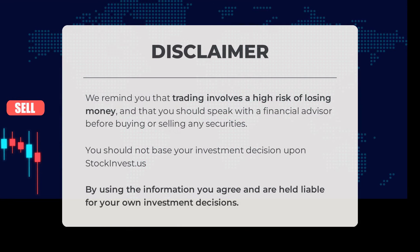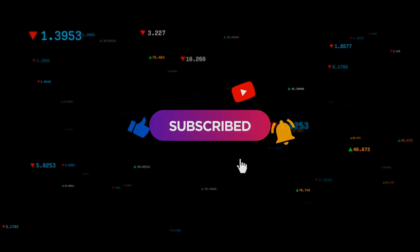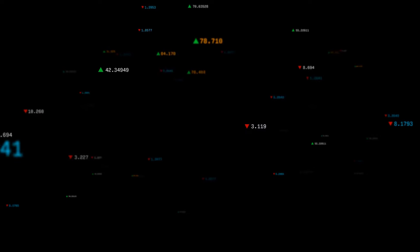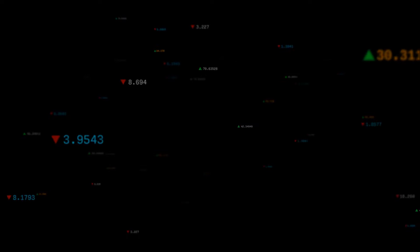We remind you that trading involves a high risk of losing money and that you should speak with a financial advisor before buying or selling any securities. You should not base your investment decision upon StockInvest.us. By using the information, you agree and are held liable for your own investment decisions. This is our current view of the stock. Do you agree or disagree? Comment below and share your thoughts. What is your target for the stock? Remember to like and subscribe. We wish you successful trading and have a beautiful day, with regards from all of us here at StockInvest. Thank you.